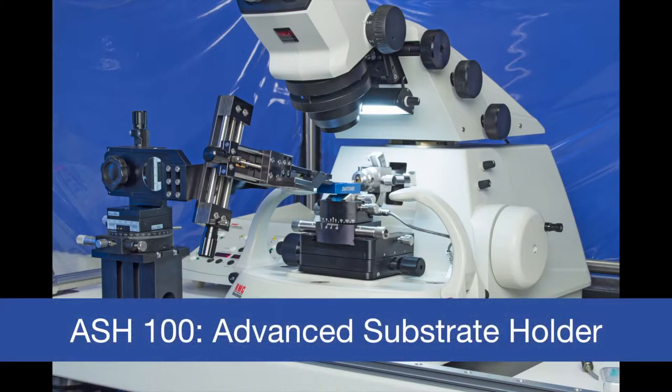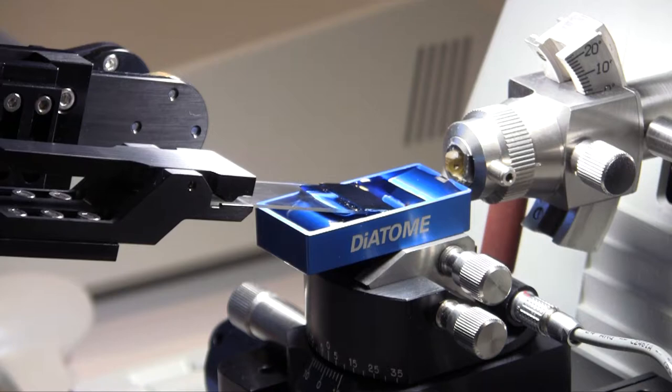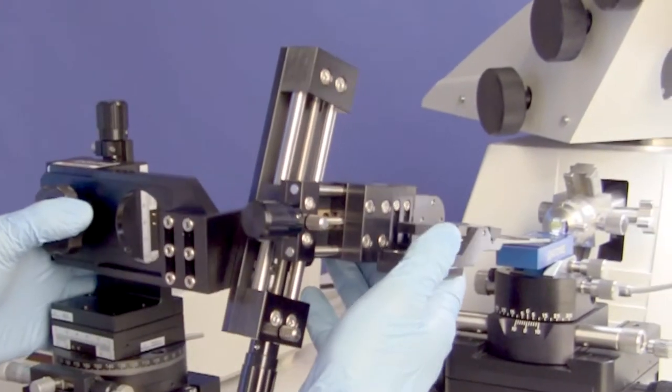The RMC Beckler ASH 100 acts as a third hand for efficient collection, transfer, and alignment of hundreds of sections in one sitting. This advanced substrate holder was originally conceptualized by Dr. Irina Vacker and Dr. Rasmus Schroeder at Heidelberg University in conjunction with the Karlsruhe Institute of Technology.